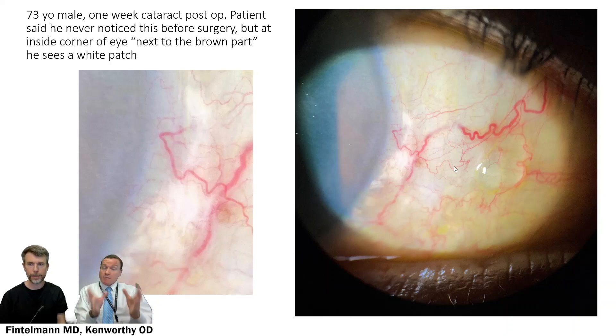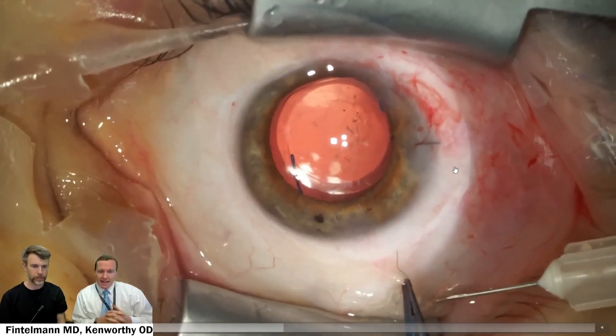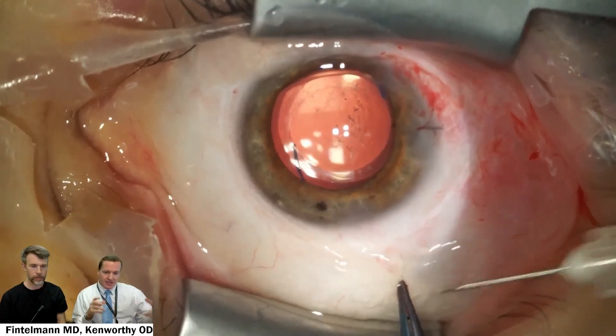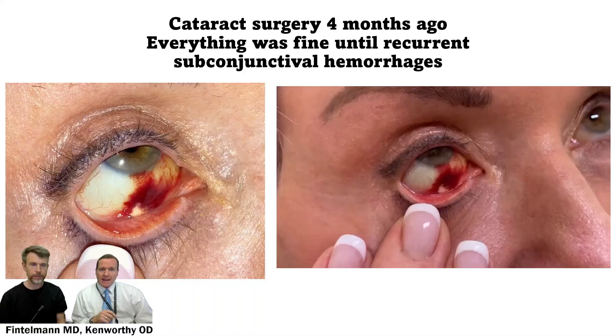Also visible here is a small conjunctival cyst, which we see in many patients' eyes. This is what the injection actually looks like under the operating microscope — the medicine being placed under the conjunctiva — a very quick procedure performed right at the end of the case. It's not uncommon at day one or even the first week to see some residual subconjunctival hemorrhage.